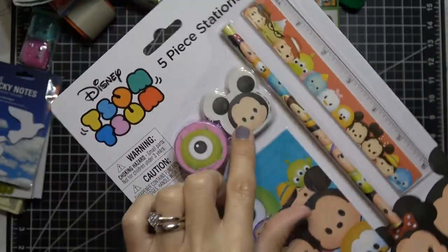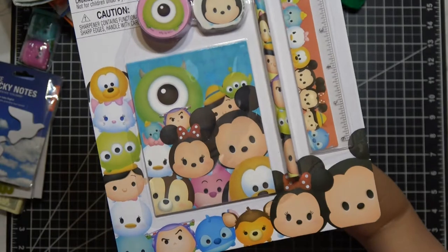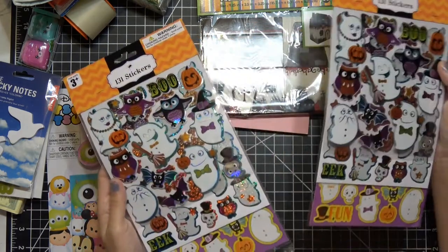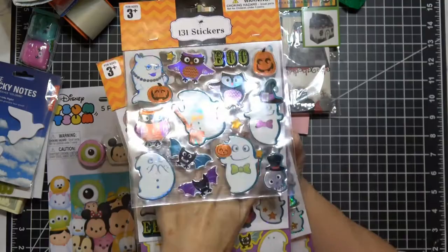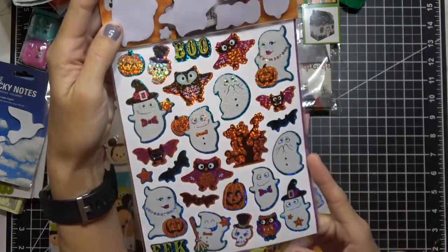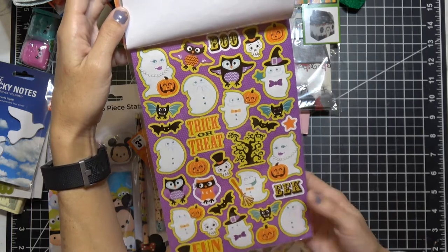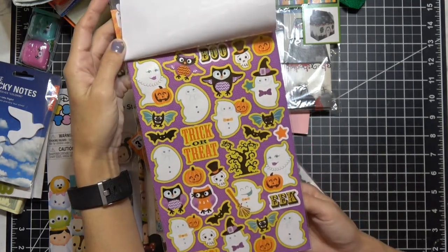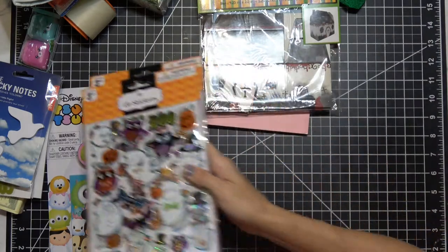The stationery set has a little ruler, pencil, Mickey eraser, and a little journal pad — the characters are just cute little chubby baby faces. Then I got two packs of stickers — 131 stickers each in different styles. The first page is puffy, the second is glittery holographic, and the third is traditional stickers. These remind me of Echo Park Halloween stickers. I got two packs for a dollar each, thinking they'd be nice to give away for Halloween.